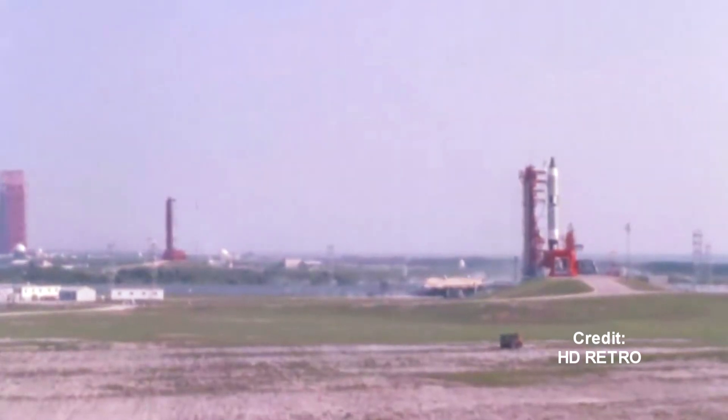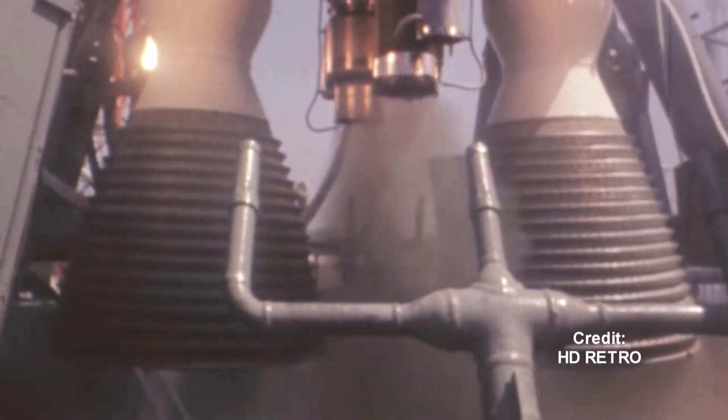If you are highly detailed, unlike me, you may be wondering what this weird sound is. Two, one, zero. Did you hear a whirp sound during the pre-engine ignition? Let's play that again.